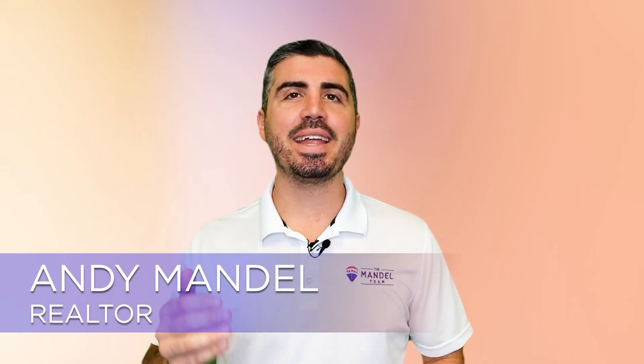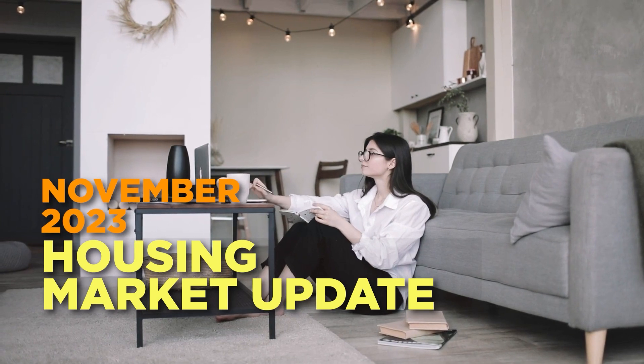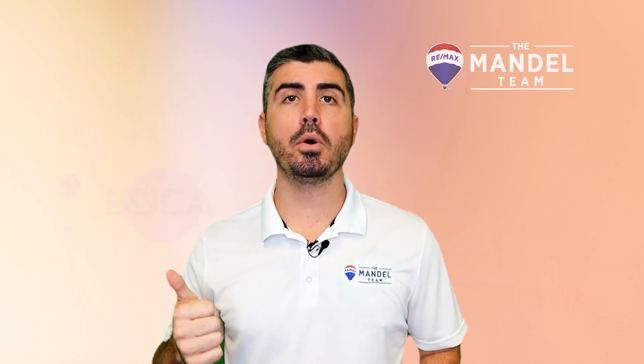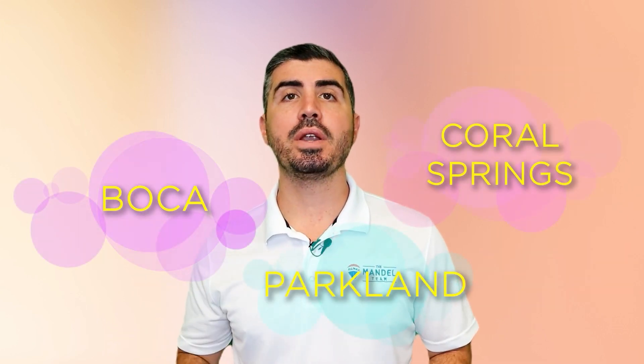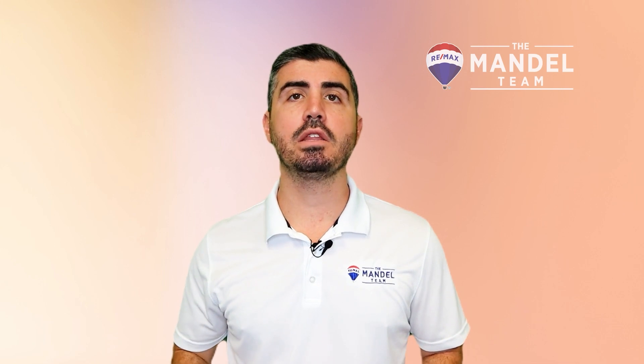Hey, it's Andy Mandel with the Mandel team at REMAX, and I'm here to bring you your November 2023 housing market update. For the purposes of these videos, we're going to be talking about single-family homes only in Boca, Parkland, and Coral Springs — not condos or townhouses, no 55 and over, and no country clubs. We want to give you the leading indicator showing you what's happening in the real estate market right now, so you know where the market is headed, not where it's been.